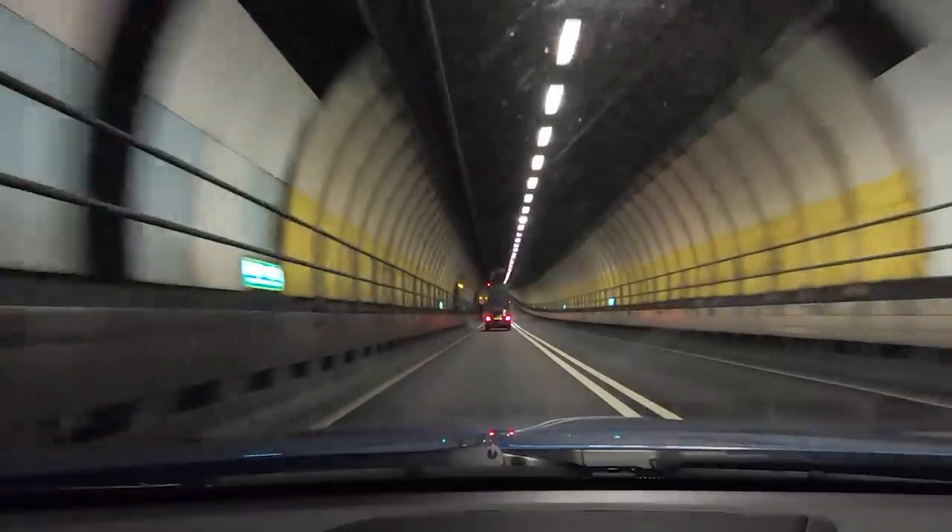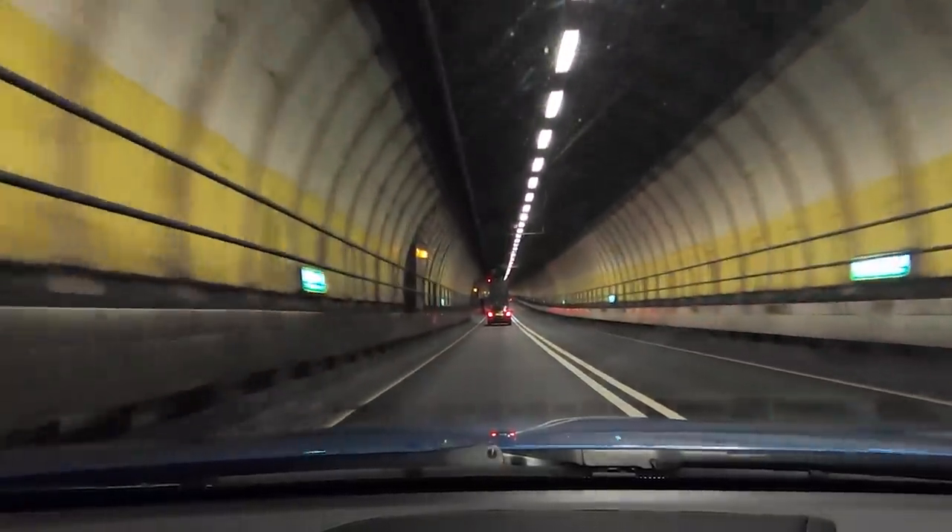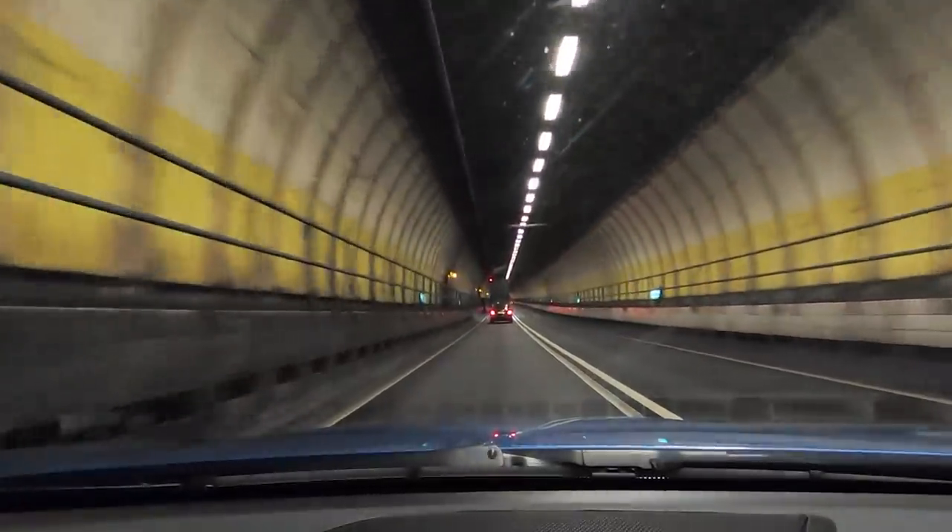This is the first time I've actually been in a tunnel with this thing. You can just dab the throttle - it doesn't pop, but there's lots of bangs.